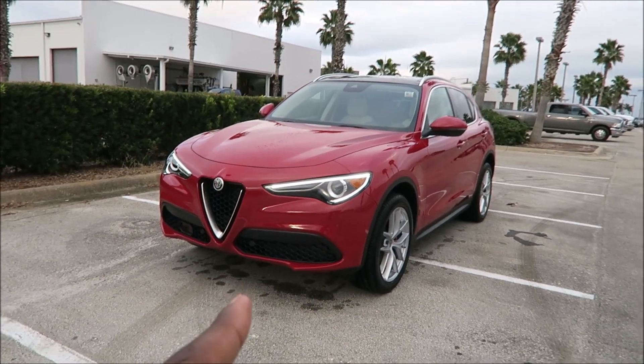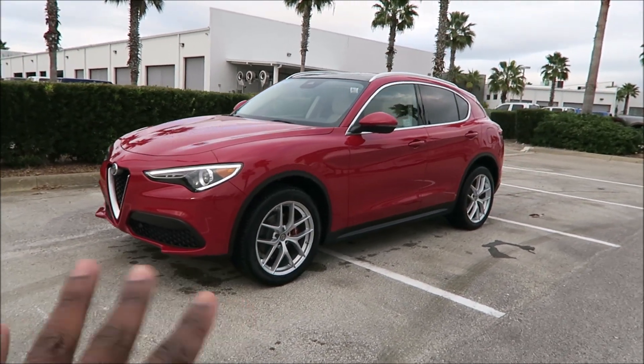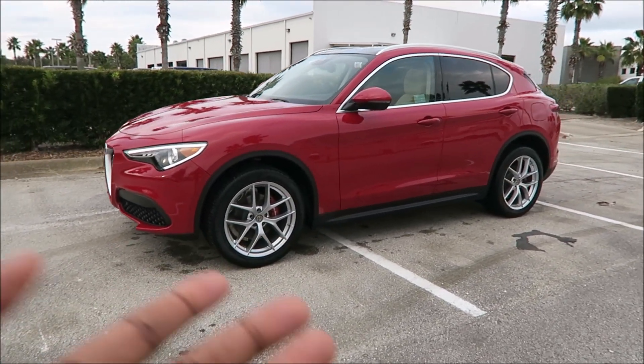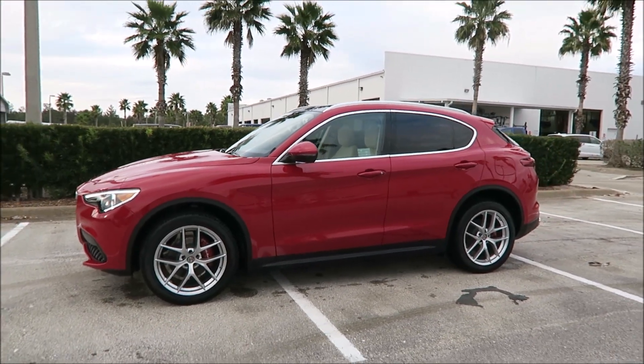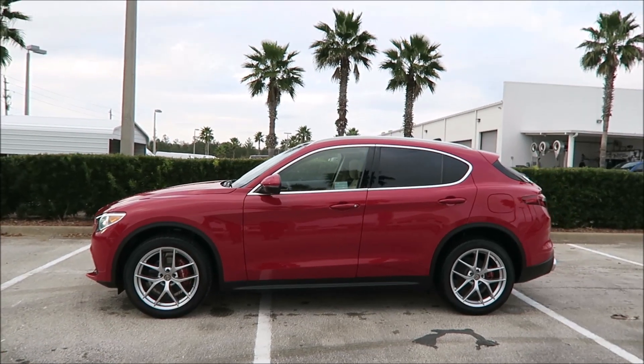This is actually our second 2019 Stelvio Lusso. It's a TI Lusso — I already showed you that. But this one actually has the heated rear seats, which is new for 2019.